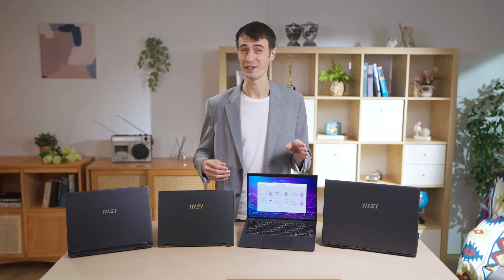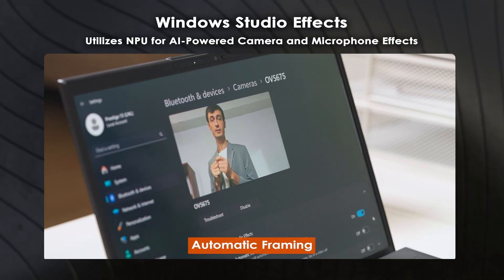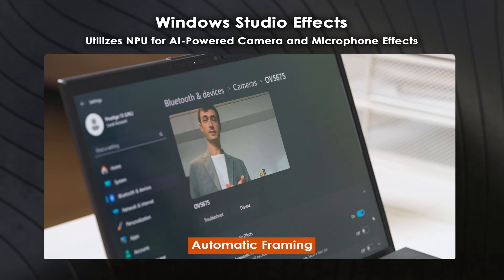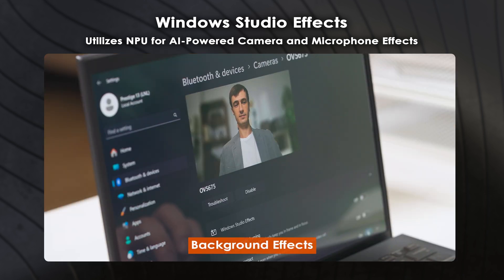Studio effects might also come in handy during conference calls. Automatic framing will always center you in the frame, even when you move. Eye contact will always make your eyes look at the camera, strengthening your interactions during conference calls. Background effects create different background blur effects for enhanced privacy.